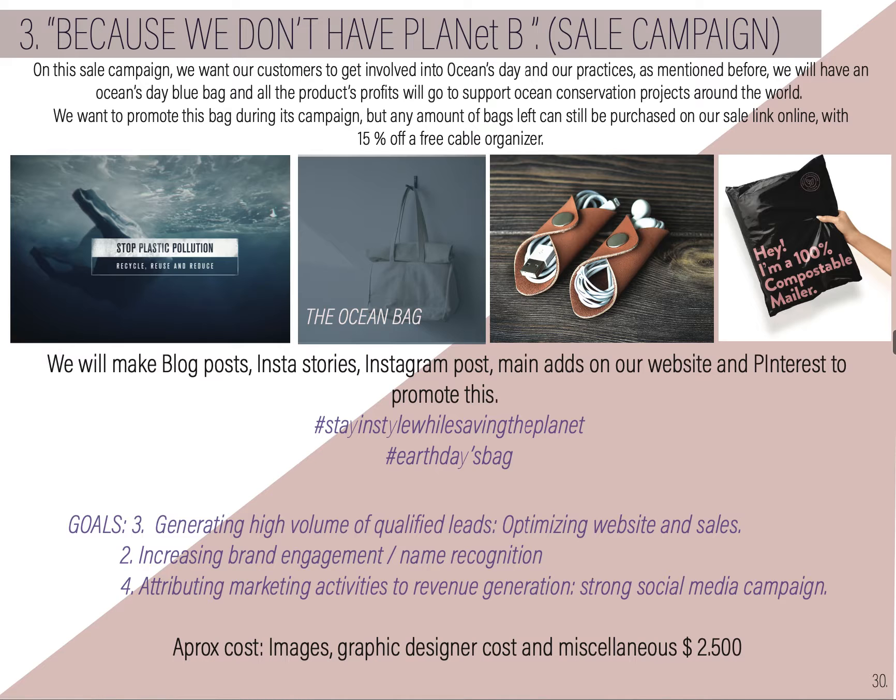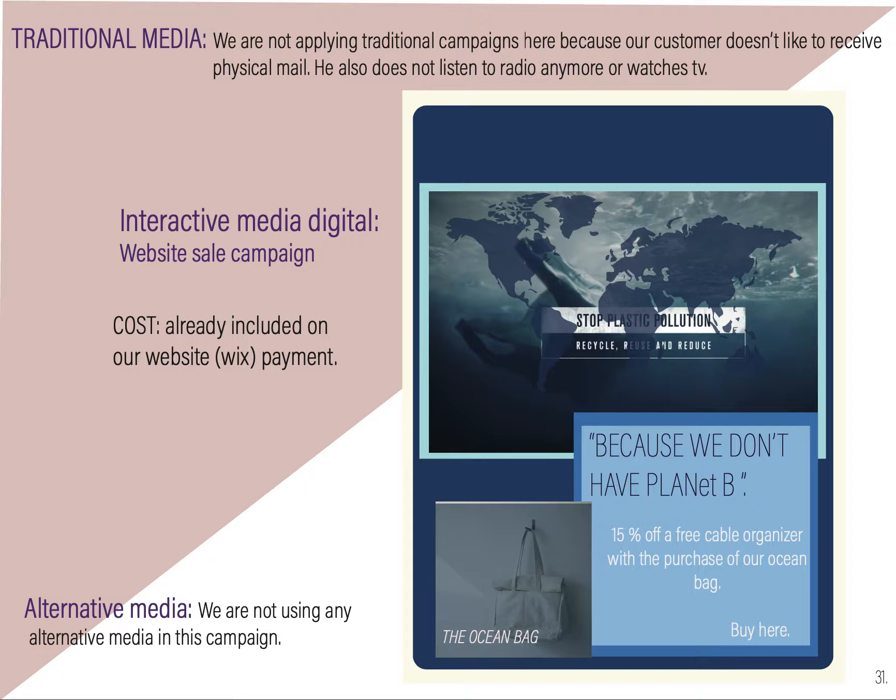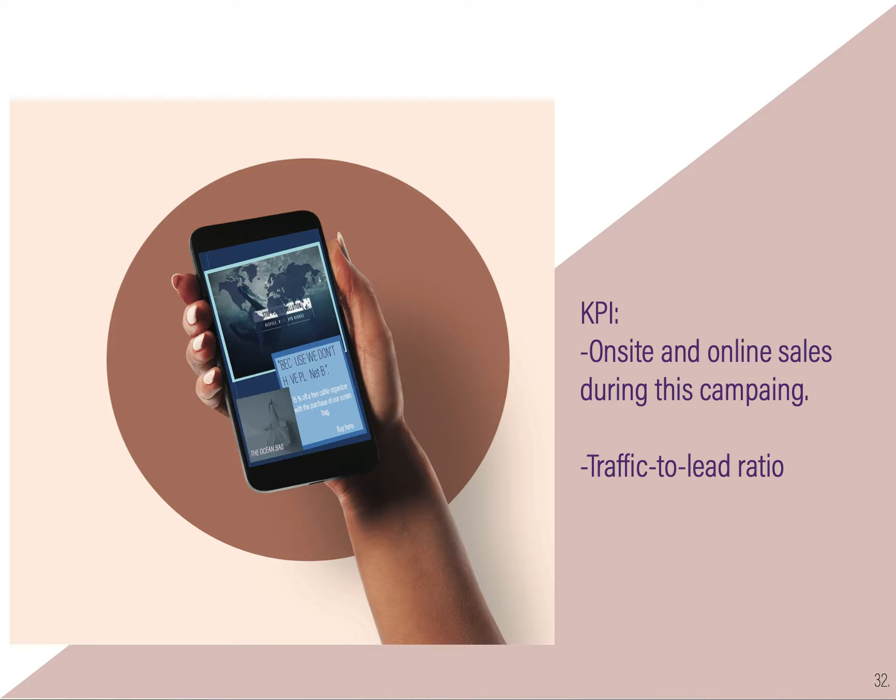The KPIs will be brand mentions and social media search. The third campaign, 'We Don't Have Planet B,' is a sell campaign where we will promote the ocean bag. Whatever bags are left, we will sell them with 15% off and a free cable organizer. The idea is to not have many leftovers and to encourage people to support ocean conservation projects worldwide. The goals are generating a high volume of qualified leads, increased brand engagement, and attributing marketing activities to revenue. The cost will be $2,500. We will use interactive media via our website sale campaign.